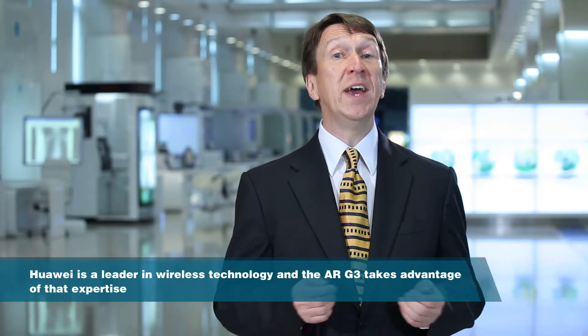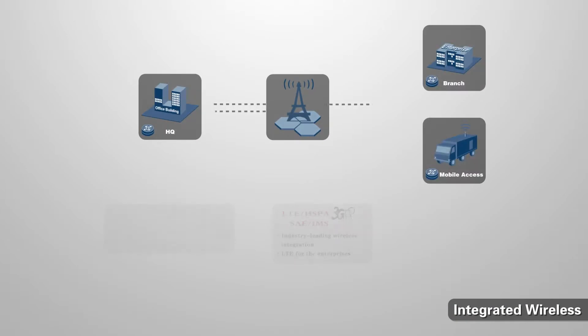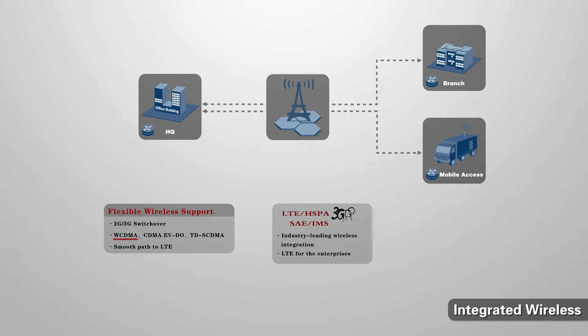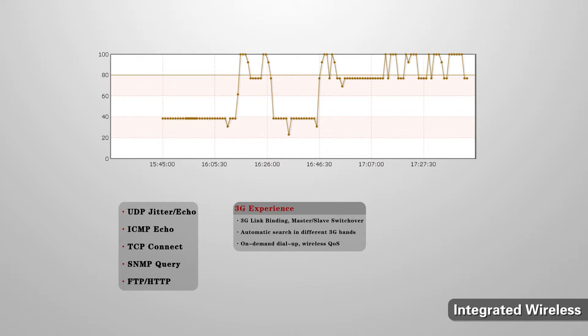Now let's look at the high-availability capabilities of the G3. Huawei is a leader in wireless technology, and the ARG3 takes advantage of that expertise. It can support three 3G standards including WCDMA, CDMA2000 EVDO, and TD-SCDMA. It's also LTE-ready. Meanwhile, the AR supports a variety of methods to guarantee a high-quality user experience, such as real-time monitoring of link status using its NQA function to ensure high quality of wireless services, link binding, and automatic band searching.